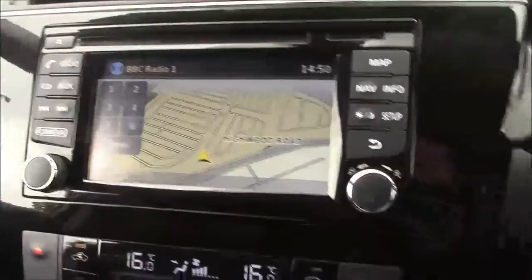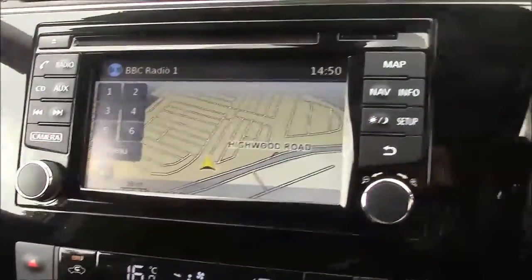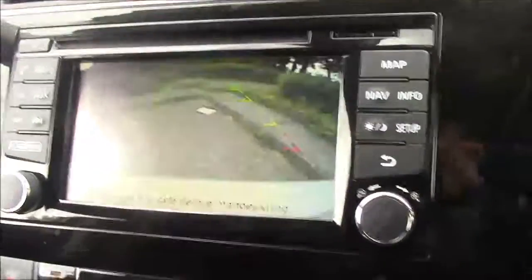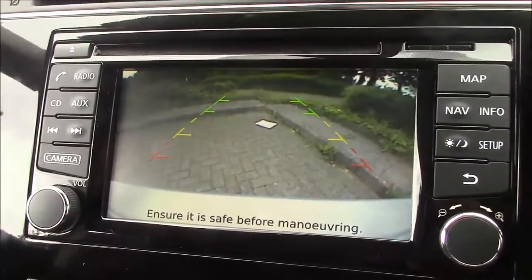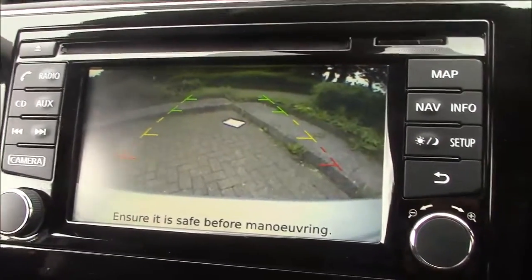Putting it in reverse, as mentioned it does come with the colour reversing camera. You can see it is a very clear and concise camera with a wide range of view and guidelines to help you with your manoeuvres.